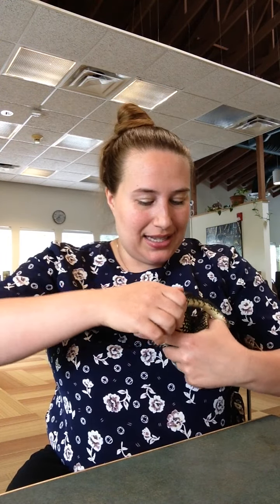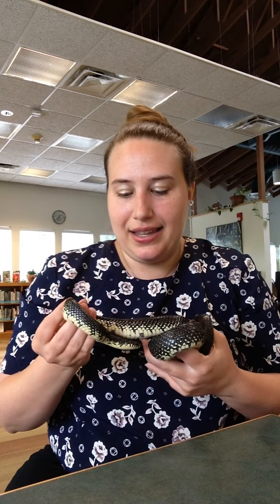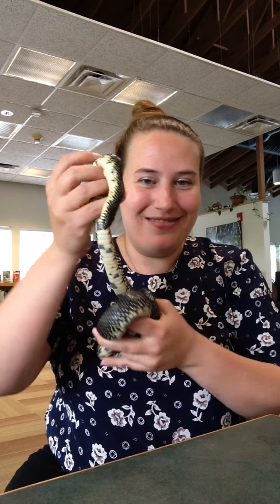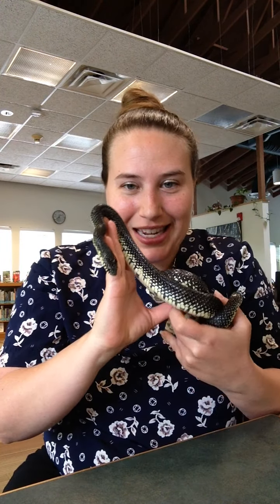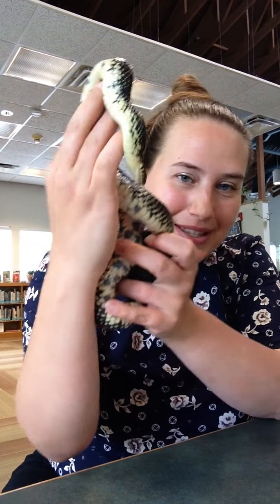We got Onyx about 7 years ago — she is about 8 years old. She was a classroom pet and was put up for adoption on Craigslist, and that's how we got her as a rescue. Thank you guys so much for joining us today. I hope you enjoyed our video and getting to know Onyx a little bit better. Alright, everyone say bye!